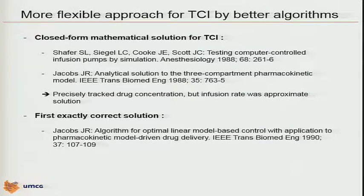And in fact, we have to acknowledge — and Steve is here in the room — Steve Schaefer and his group, and Jim Jacobs and his group, were the first two to publish a closed-form mathematical solution for target-controlled infusion. That was already doing a better job than the BET scheme and the very rudimentary description of how things should work.